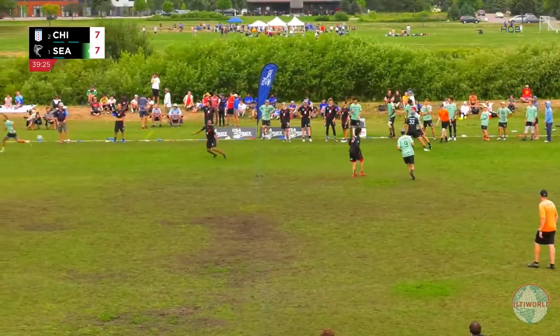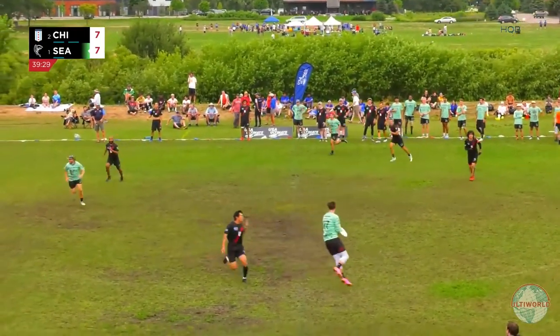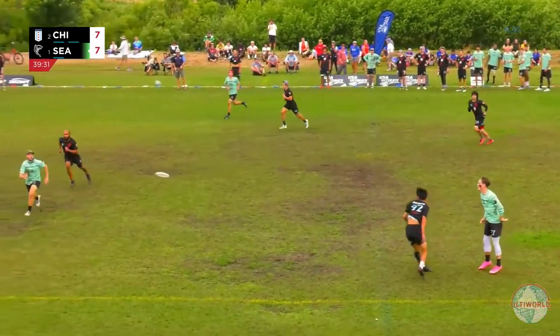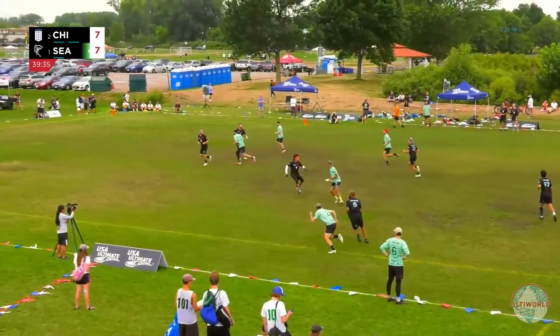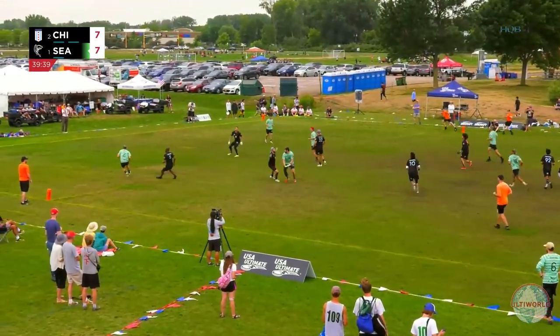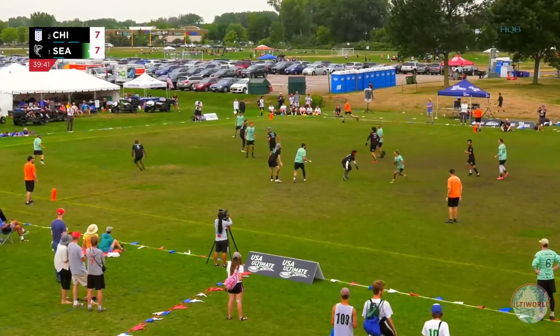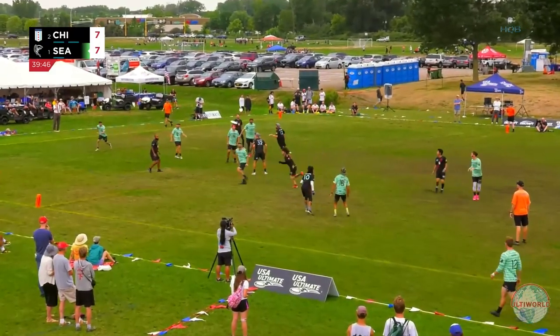High release — good pressure from Chicago here, really clamped on the sideline. And the hammer over the top to Freechild. That's a risky high release backhand that ended up being really blady. Dillon in the inside throw. Now Stewart tried the around backhand, still moving it up is Sockeye.